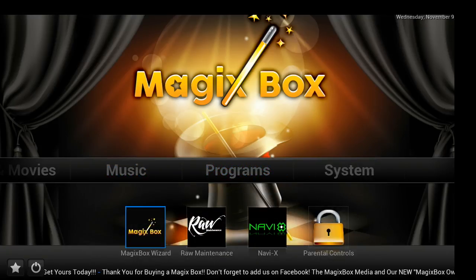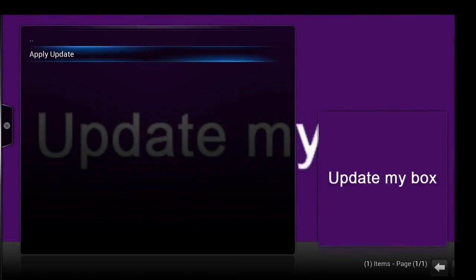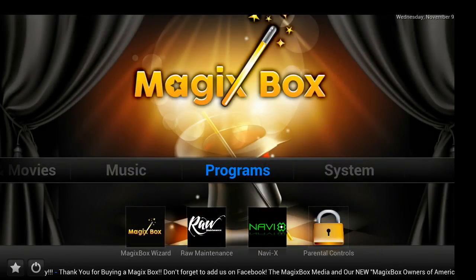Our box also features the best wizard in the industry. Our one-click wizard can fix any problem on your box. No more headaches, no more useless OTAs, no more time wasted — don't get tricked by the sticks. We are the best box on the market.